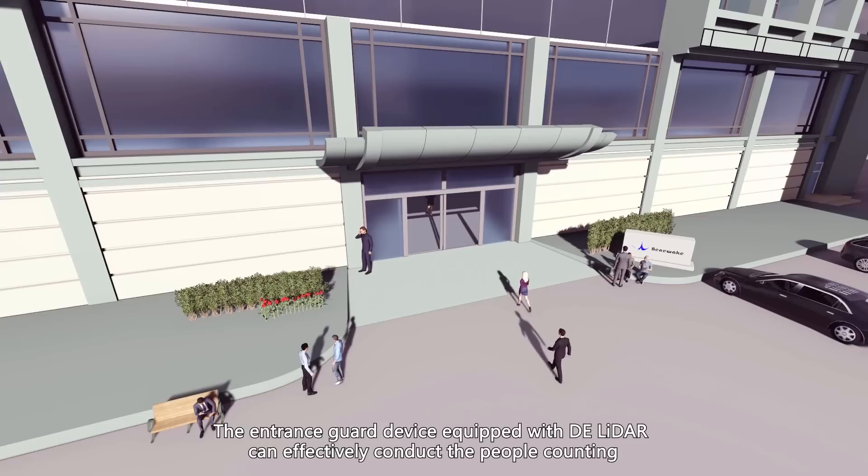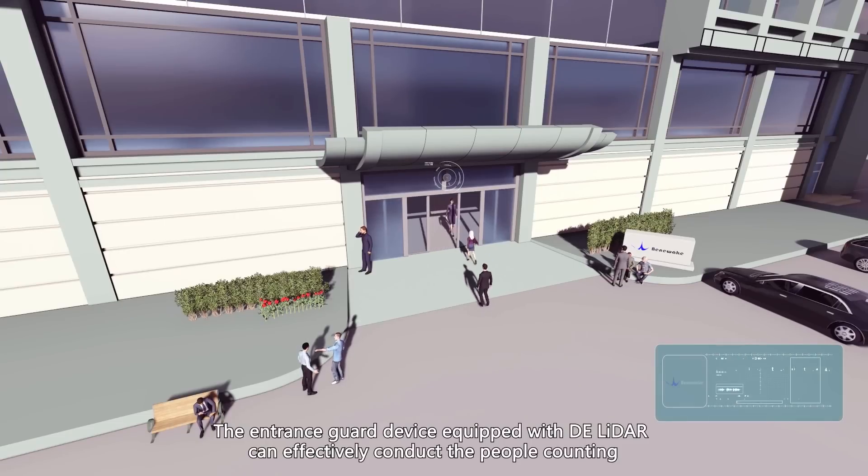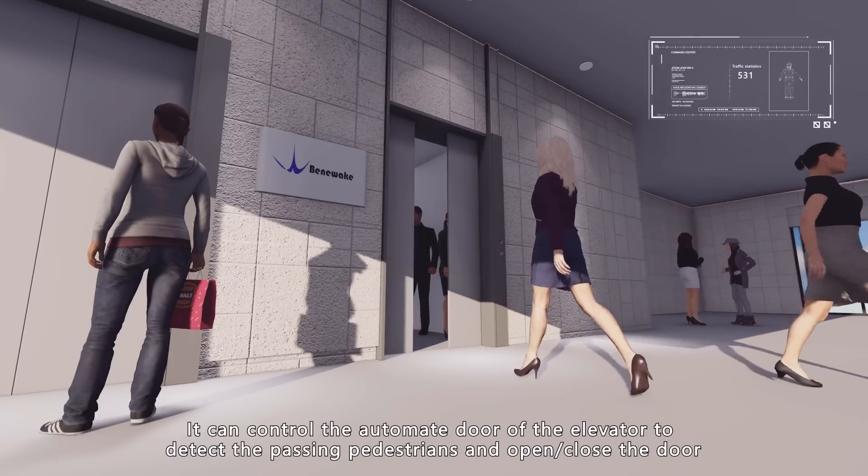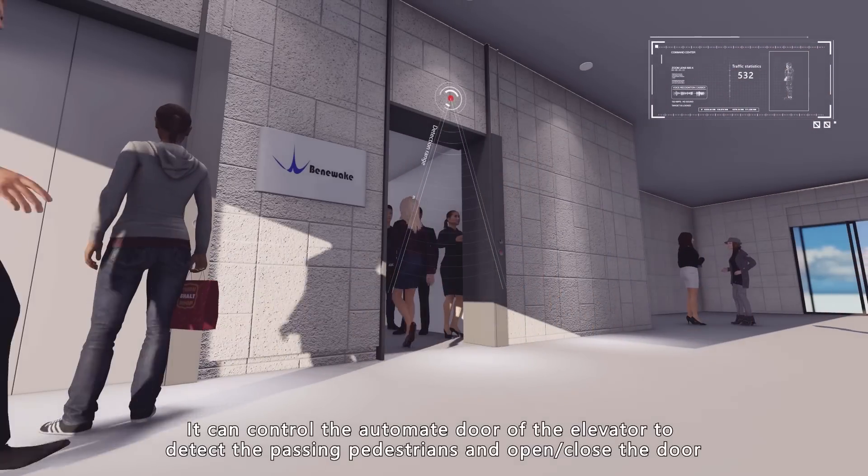The entrance guard device equipped with DE LiDAR can effectively conduct people counting. It can also control the automated door of an elevator to detect passing pedestrians and open or close the door.